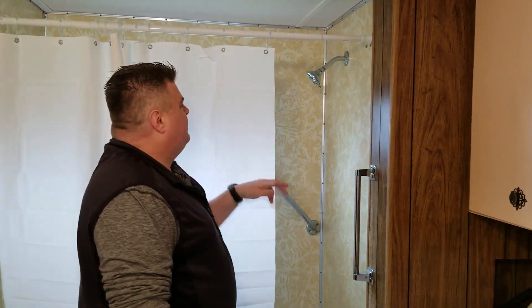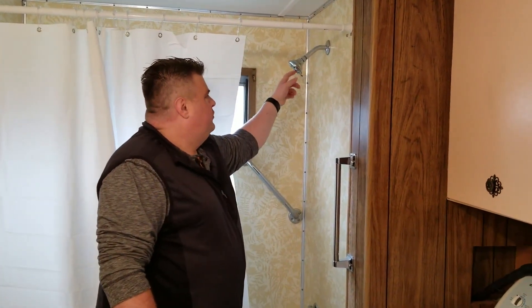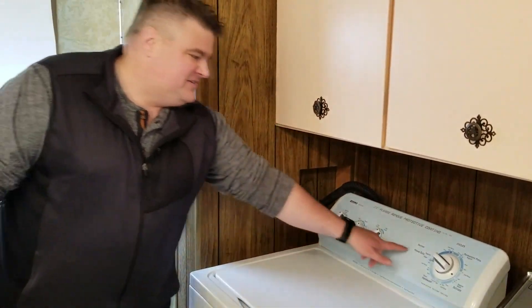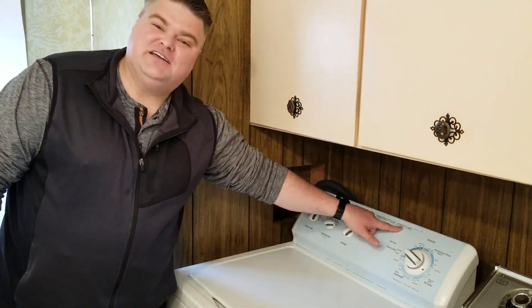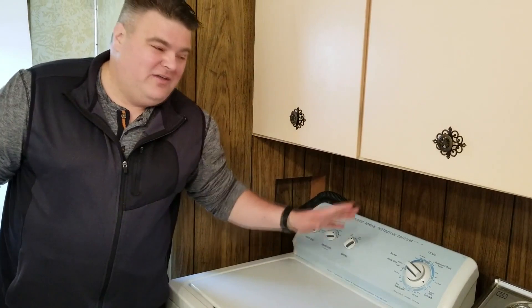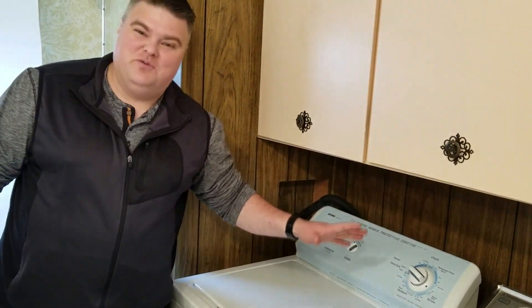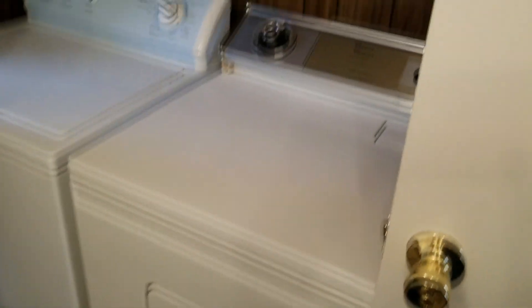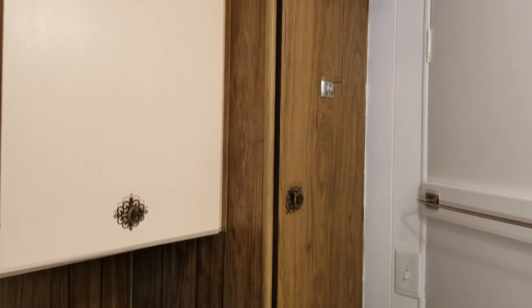New curtain, new rod, we put a new shower head on because the other one was just gross looking. One of the cool things about this house — it already had a new washer, still has the plastic coating on it. Even if we just sold the washing machine we wouldn't make our money back. But it comes with washer and dryer. Everything's been cleaned up, the counters are done, and there's so much storage space in here — even more storage over here.